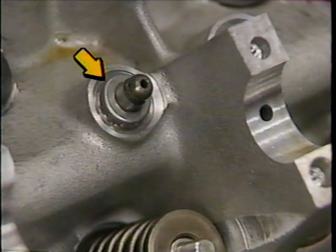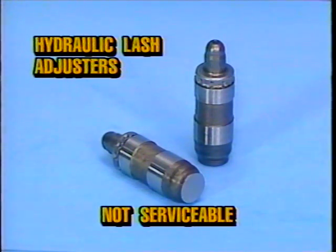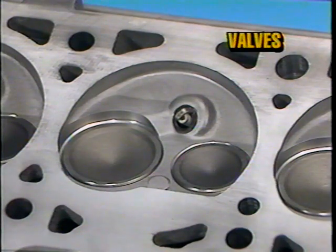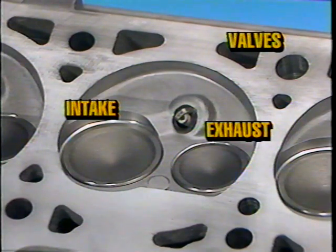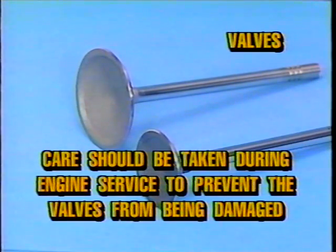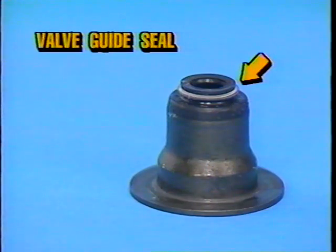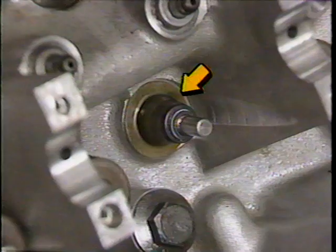Hydraulic lash adjusters are used to ensure constant cam follower to valve contact. They are similar to conventional hydraulic lifters and mount directly to the cylinder head. Note that hydraulic lash adjusters cannot be serviced and must be replaced. A two valve per cylinder configuration is used on the 4.6 liter engine. A large intake valve and a small exhaust valve allow for better volumetric efficiency. The valves are designed with a thin seat area for reduced weight, and care should be taken during engine service to prevent the valves from being damaged.